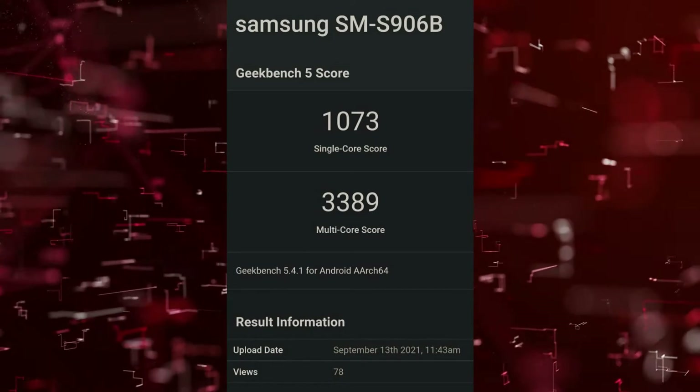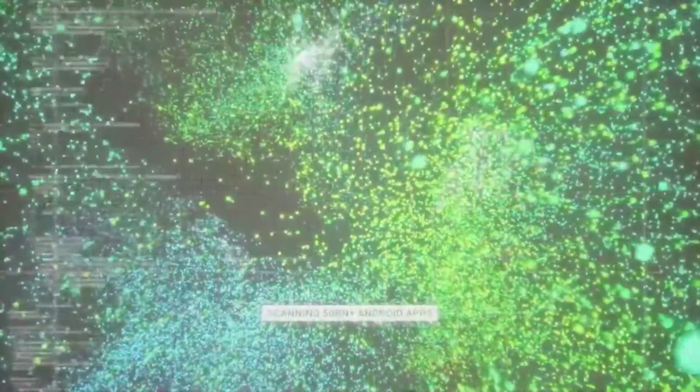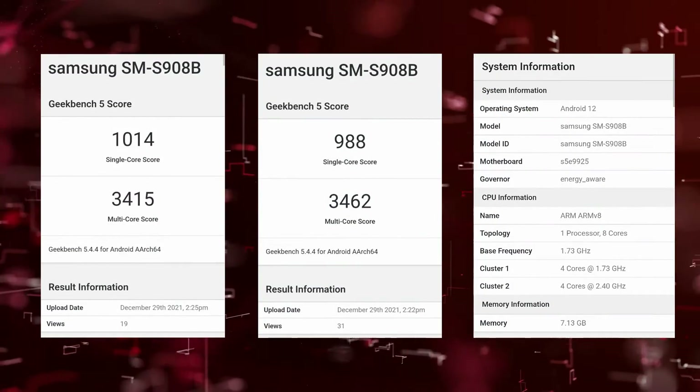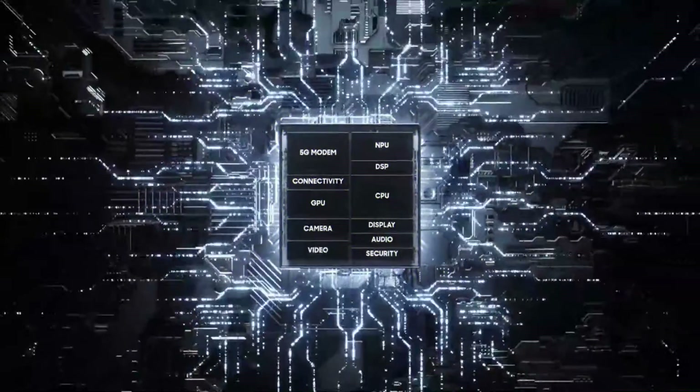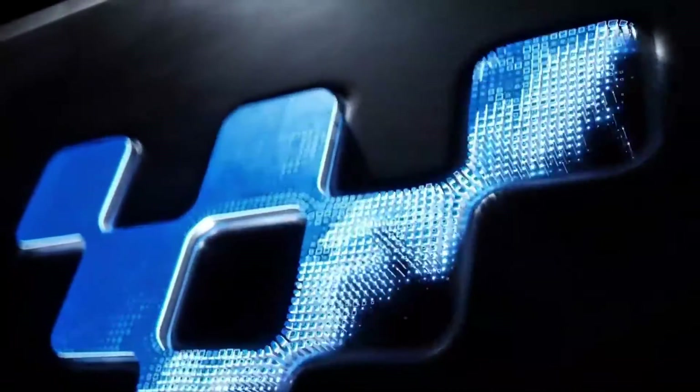Benchmark scores for the Samsung Galaxy S22 Plus have been discovered, showing the first-time performance of the Exynos 2200 is comparable to the Snapdragon 888 in power saving mode. Additionally, a European model of the Samsung Galaxy S22 Ultra running the Exynos 2200 with 8GB of RAM was spotted on Geekbench. This new year is going to be exciting for Samsung users.